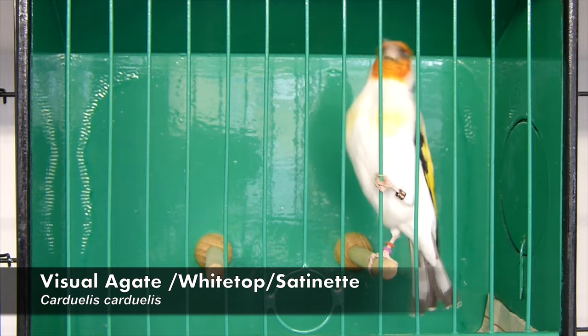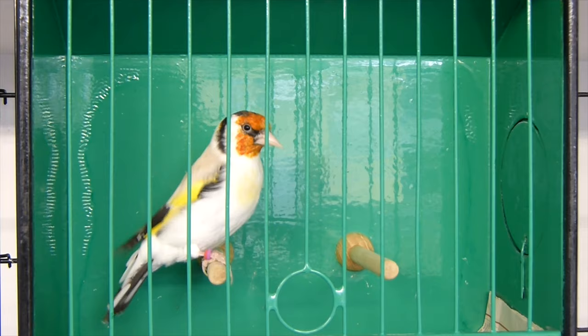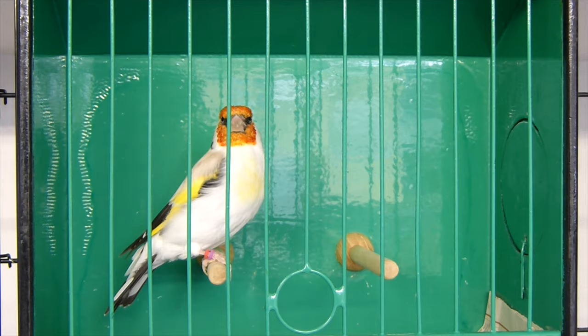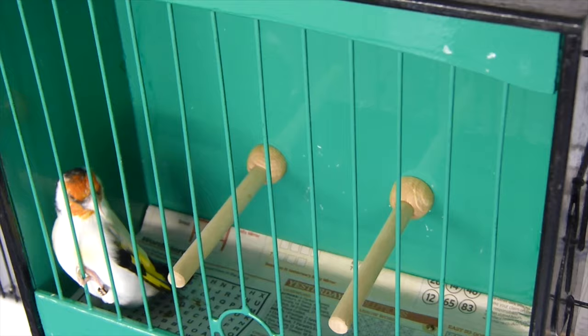So let's take a closer look at them. This is the first Siberian Goldfinch. This is a visual A-gate, split white top, split satinette cockbird. Now this particular bird stands out because it seems to have quite a larger head. It has a fairly good shape to it but I do think it might be a little bit short - don't quote me on that. I'm not used to Siberian Goldfinches, I'm not used to judging them or anything, but that's just my first take on that bird.